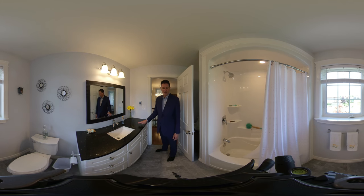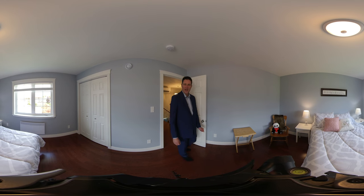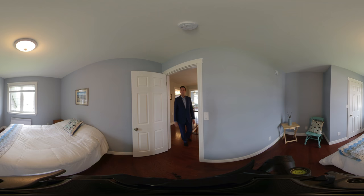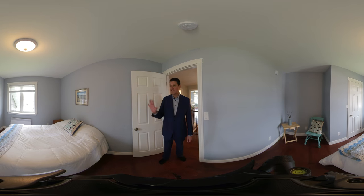Beautiful countertop. Take note of the floors as well. This home is top notch, and it feels like brand new. Bedroom number one sits beside the bathroom at the back of the house, basically behind the garage on the second level. Large closet, gorgeous floors, nice big windows. Bedroom number two sits beside the first bedroom and looks out the side of the house that the garage is located on.